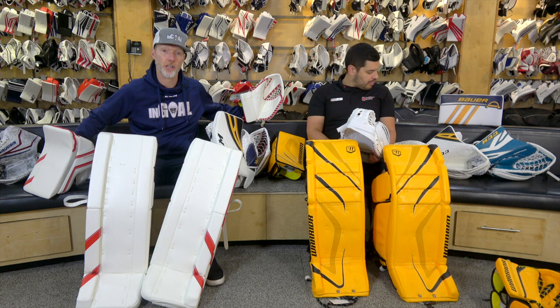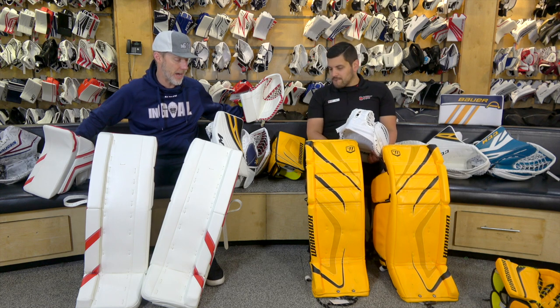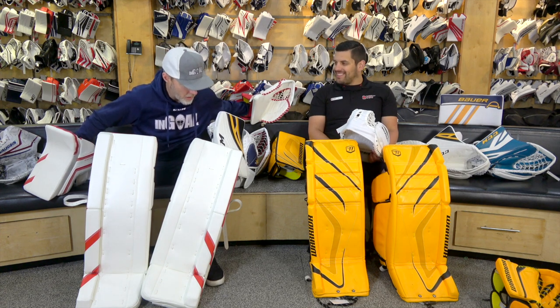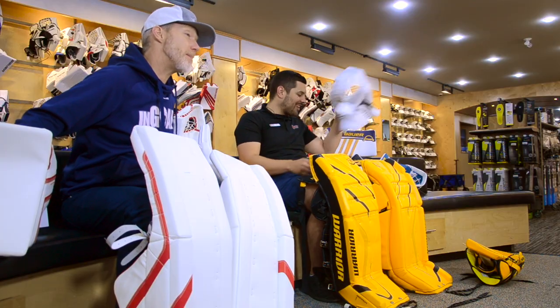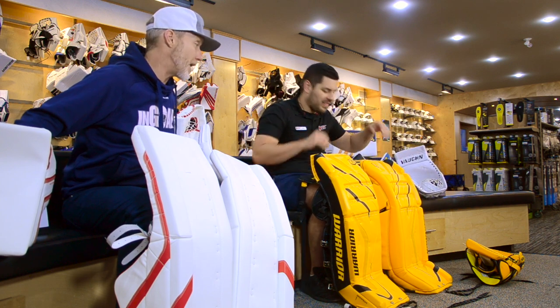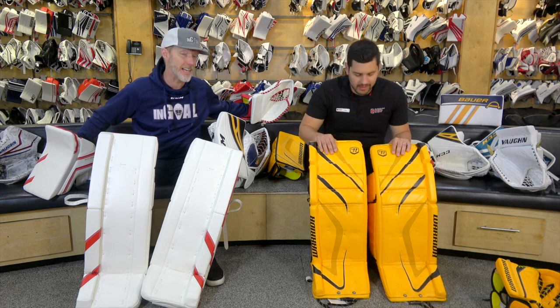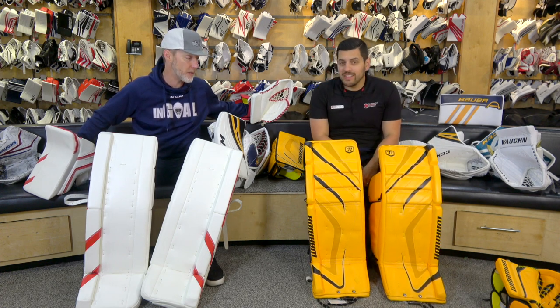I want to go to thehockeyshop.com right now just to see how he described these Warrior pads - made for 'Burrata.' Who's Burrata? This is like a mystery - maybe the internet can help us solve who had these custom yellow pads made. He wore number one, his last name was Burrata. I don't know if he was a pro or not.